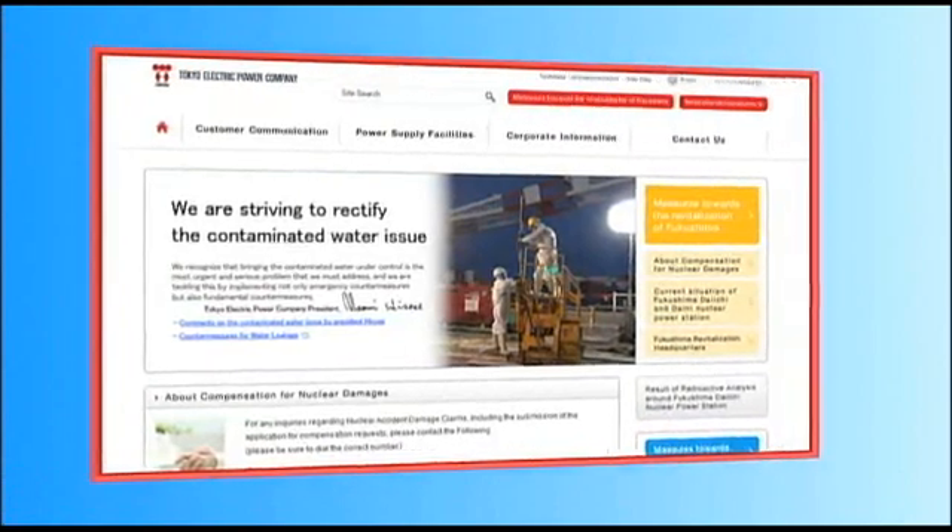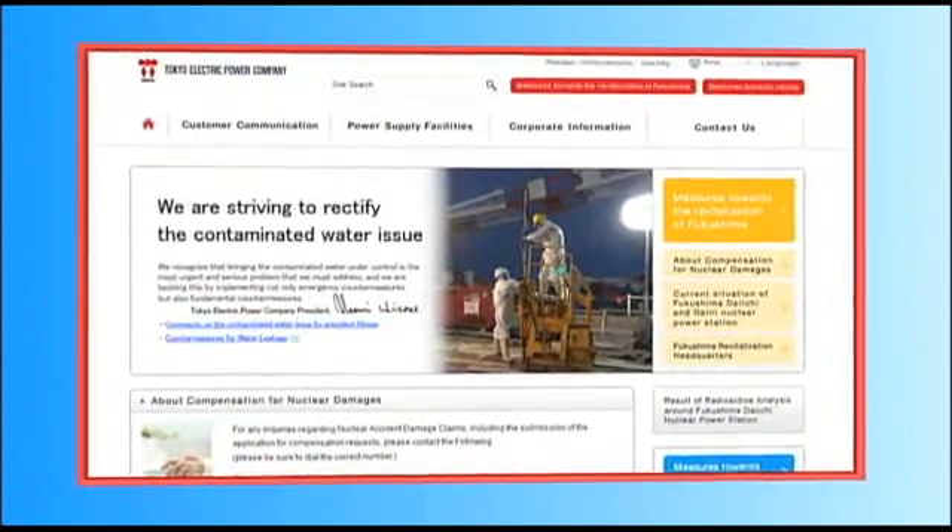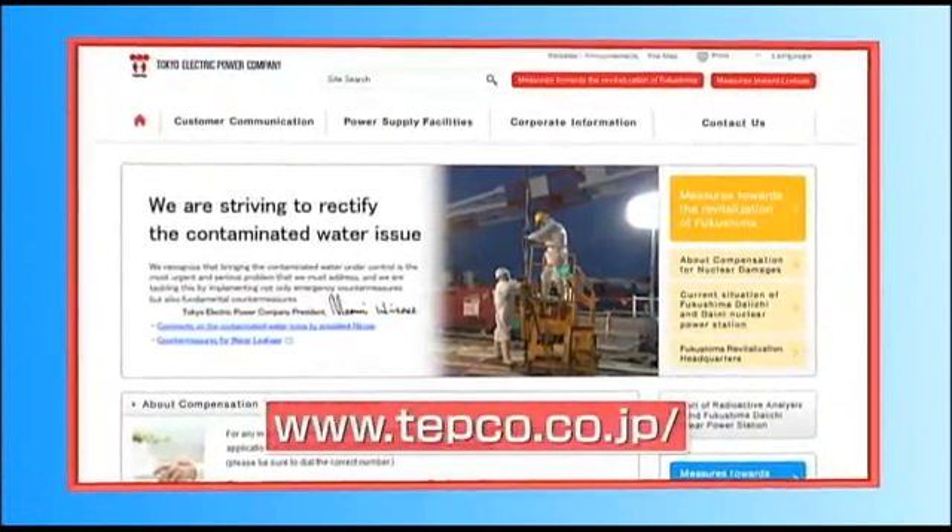As the cleanup and remediation moves forward, we remain committed to sharing information like this video with you.